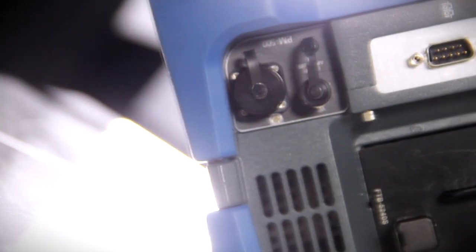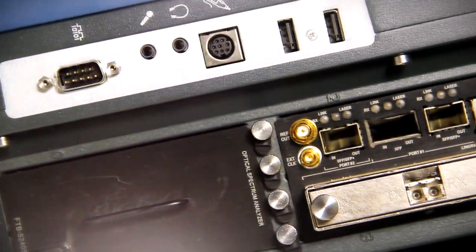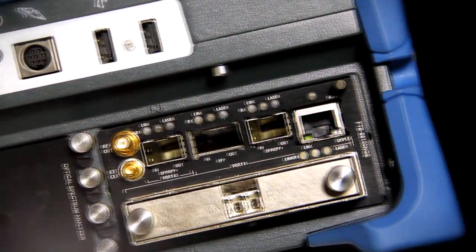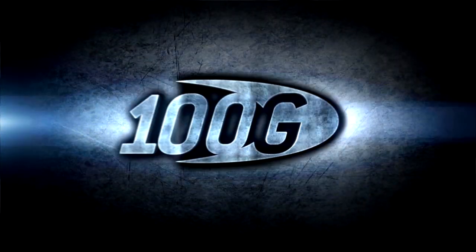Second, the FTB88100 NGE is a future-proof product. Using the Flex configuration, customers can enable any testing capabilities to match their immediate needs at an economically reasonable price, and offers the peace of mind that comes with knowing that the unit can easily adapt to future needs up to 100 gig. Additional rates and interfaces can easily be enabled with a simple software key in the field, providing maximum flexibility with minimum downtime and eliminating the need for multiple test units.